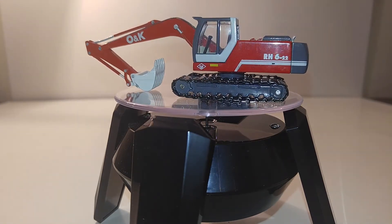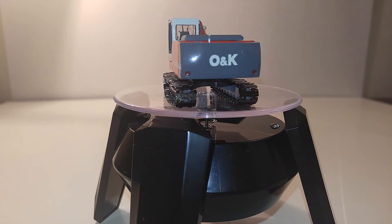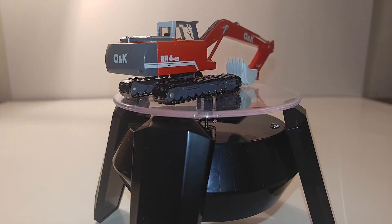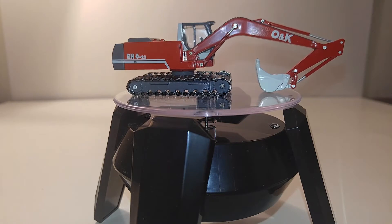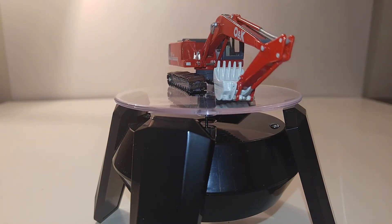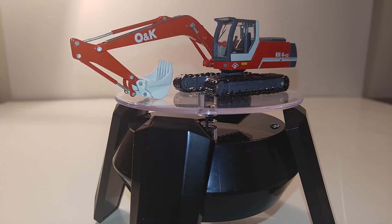1:87 is a small scale, usually intended for the model railroad community. But if you've been with me before, you know that this is my second favorite scale to collect. And there's a ton of variety out there, not just in the construction field, but in all other machines, cars, or really whatever — there's plenty of stuff out there.